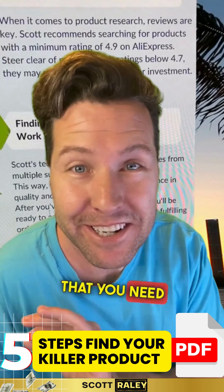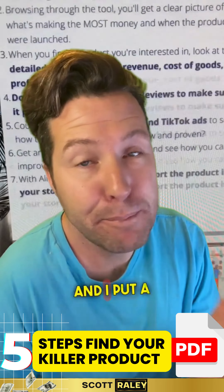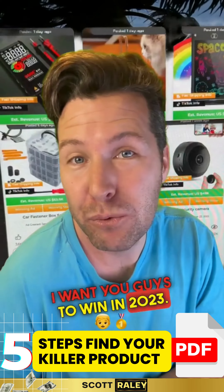I share that in a five-step guide. It's completely free. The only thing you need to do is put in your email and it's going to be sent to your email address. I put a lot of awesome tips in there and I want you guys to win in 2023.